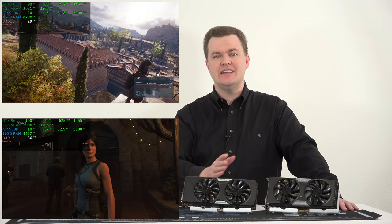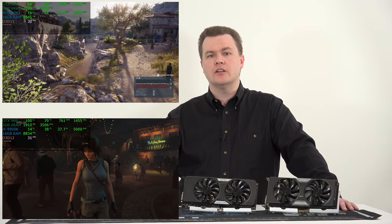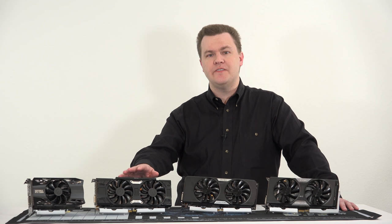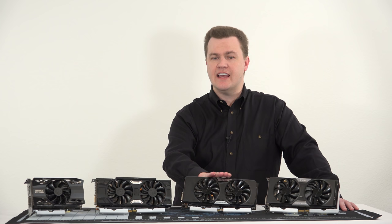Even the 960, as nice as it is, is starting to pass into more casual or older game playing territory. Would I want to play Shadow of the Tomb Raider or Assassin's Creed Odyssey on a 960? Absolutely not. You could set medium detail or 900p instead of 1080p, but I would consider a GTX 1060 the minimum for new modern AAA games in 2019 — and even then, it's not top of the heap. It's two and a half years old. Over the next year or two, the 1060 is going to start turning into what the 960 is today.